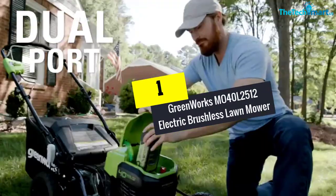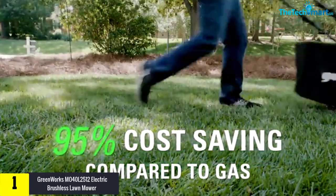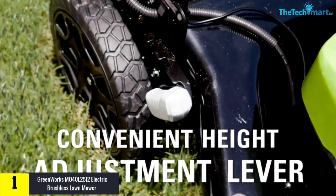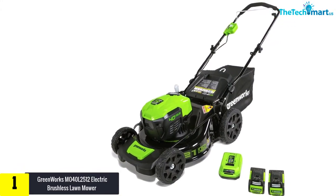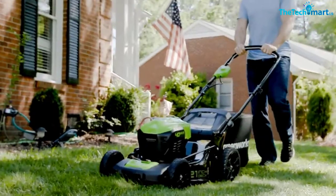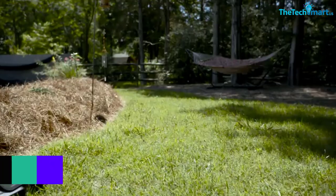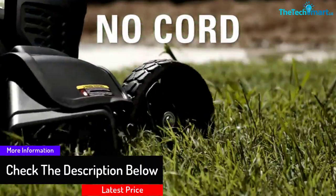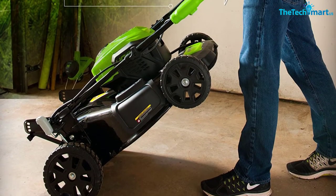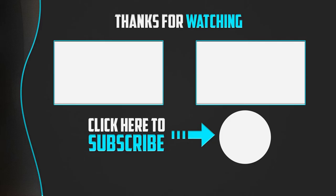And finally, at number one, we have the Greenworks MO40L2512 electric brushless lawnmower. The Greenworks mower MO40L2512 offers superior convenience in your grass removal activity. It is designed to provide optimum performance with its two 2.5 Ah 40-volt lithium batteries and a 21-inch extremely durable steel deck. This cordless mower is very lightweight, so you will have no trouble maneuvering it over your lawn — you can even let your young children operate it safely. This product does not produce a lot of noise and is very quiet while working, which is a bonus with your neighbors.